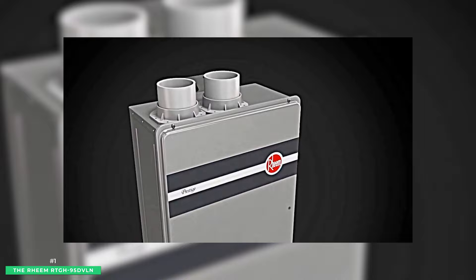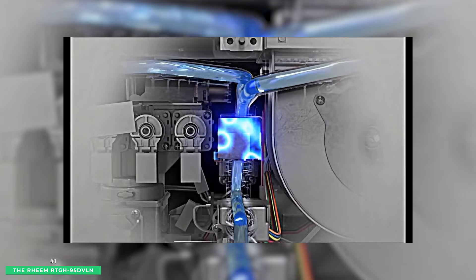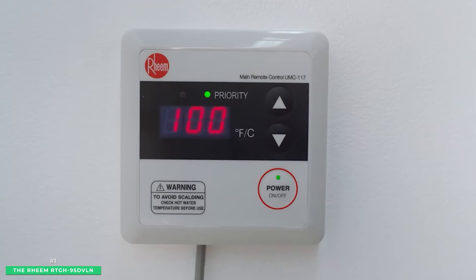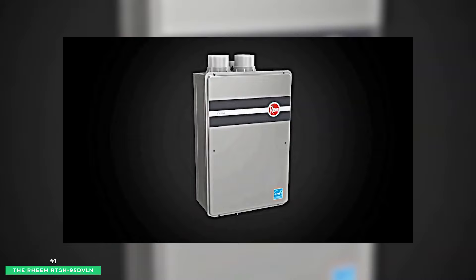Weighing 79 pounds and measuring 18.5 x 9.75 x 27.5 inches, the unit's digital display indicates both temperature setting and maintenance codes simultaneously. A digital remote control is included so you can change temperatures and get a maintenance reading even when you're not in front of the unit. The Rheem also includes freeze protection to minus 30 degrees Fahrenheit, and a self-diagnostic system allows for easy installation. One of the most impressive features of this unit is its high-altitude capability to perform up to 9,840 feet above sea level.